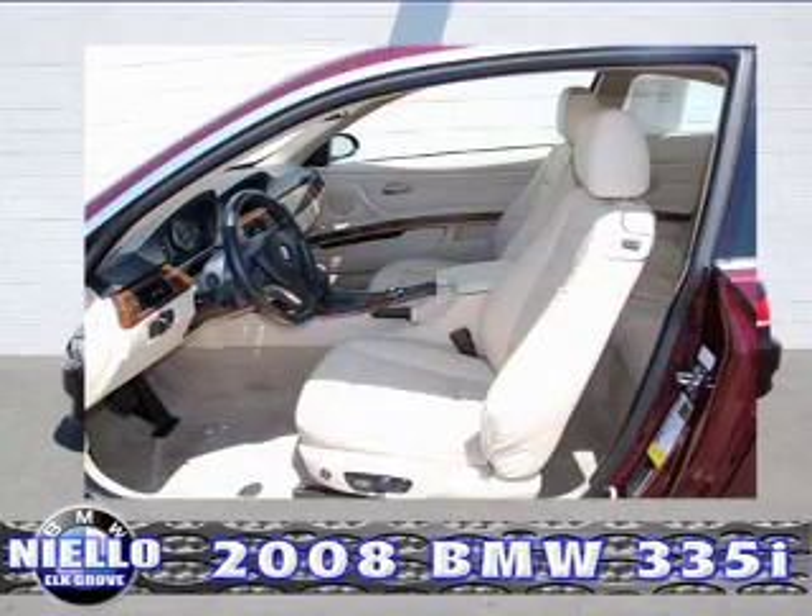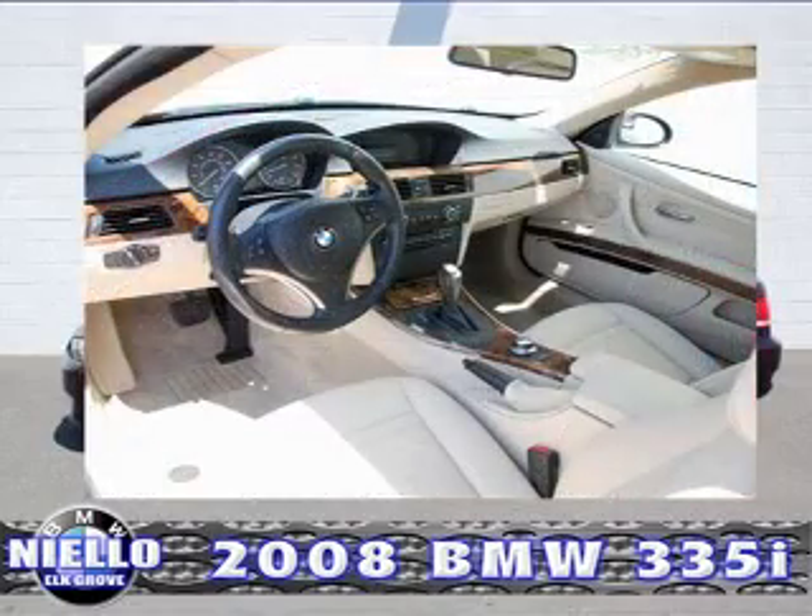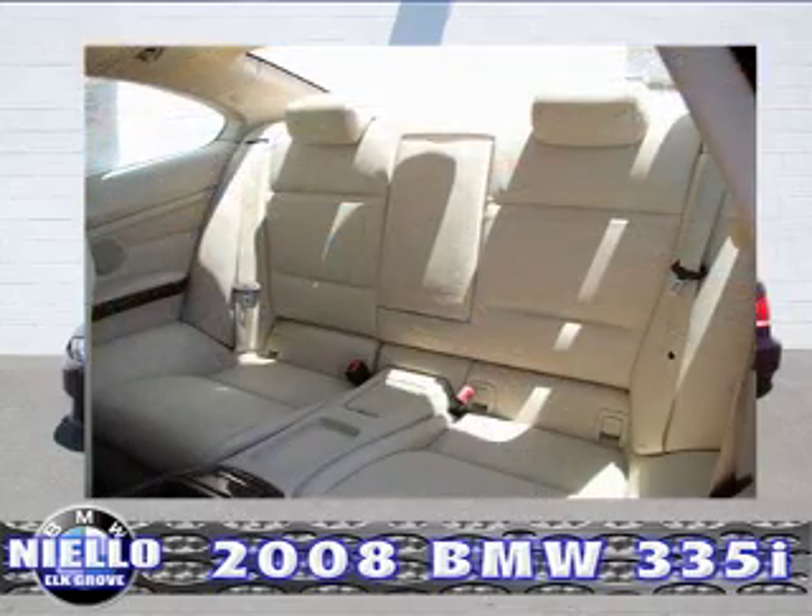This vehicle has rear wheel drive, premium package, tire pressure monitor, multi-function steering wheel, automatic climate control, ambiance lighting, real-time traffic information, voice command, comfort access keyless entry, moonroof, dynamic cruise control, iPod and USB adapter, navigation system, and Logic 7 premium sound.